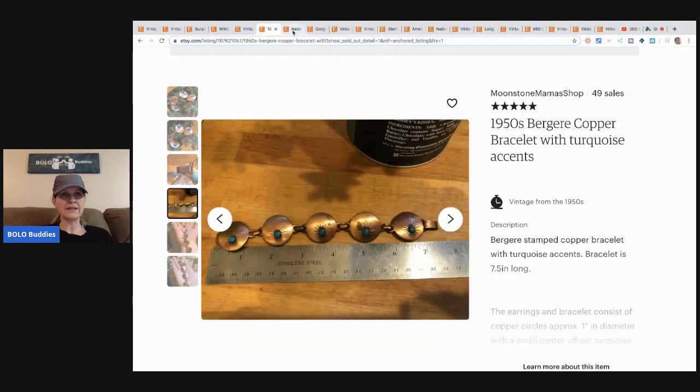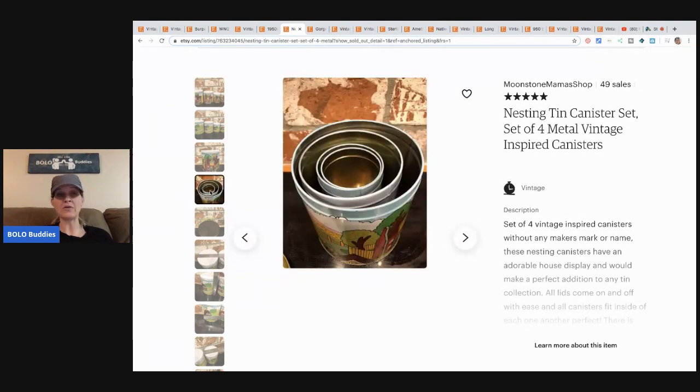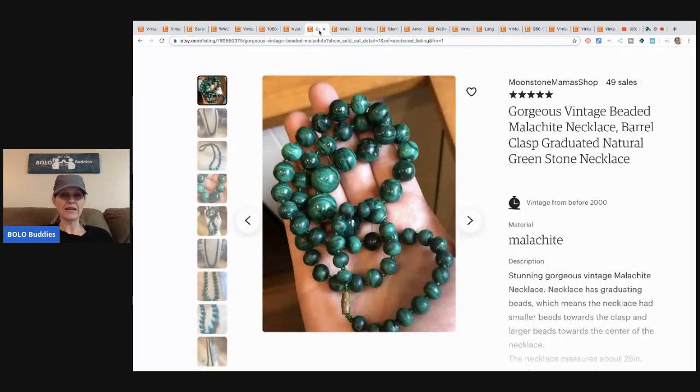The next item is these nesting ten canister set of four — metal, vintage inspired. These were from the Salvation Army for $2.41 and they sold for $21.90 with free shipping. What's nice is you can just tuck them all down into each other for shipment.